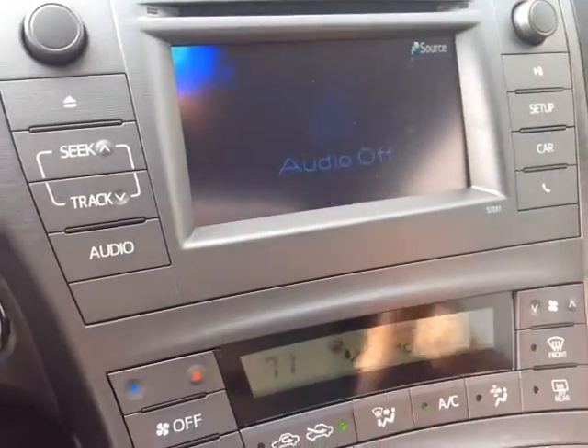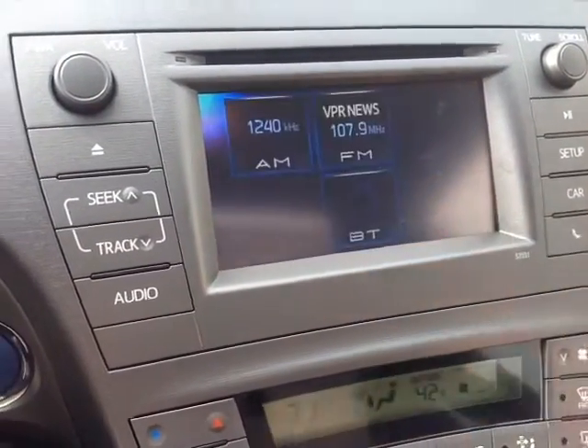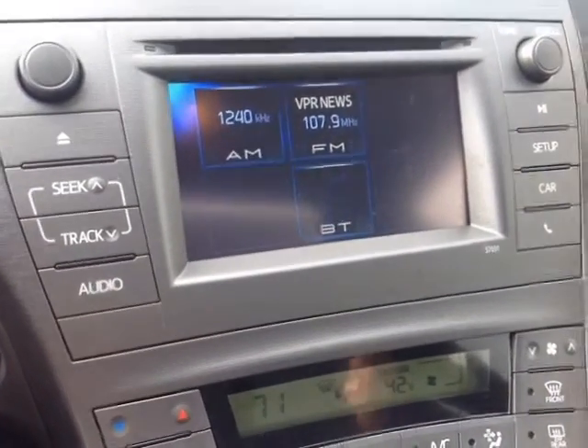And finally, this touchscreen center console features a number of different source options for you. If you go into all, you can access AM, FM, CD, USB, auxiliary, and Bluetooth audio.